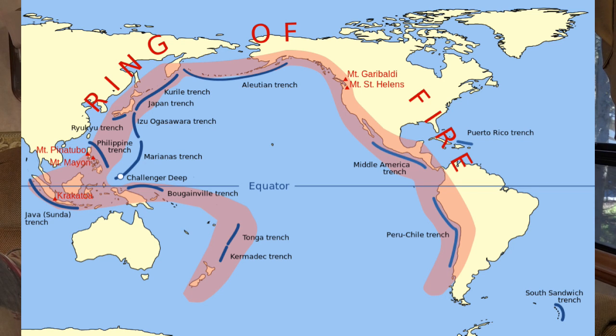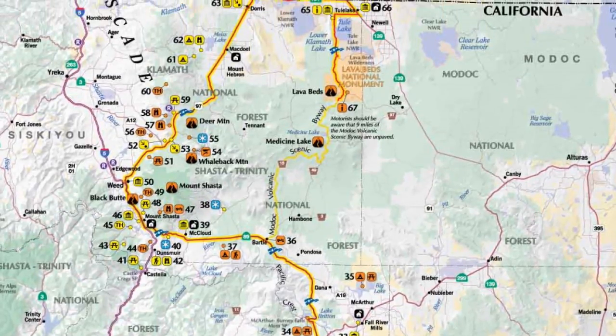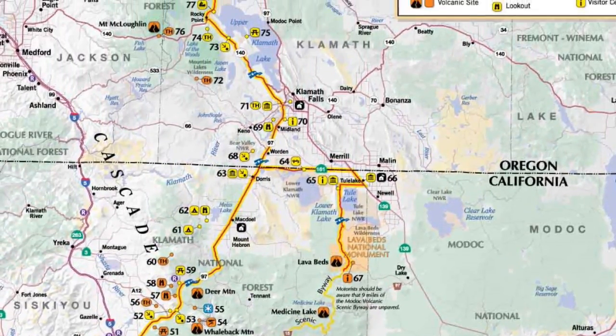The Scenic Byway visits a whole bunch of sites in the Southern Cascades. The Cascades range from British Columbia all the way down to Northern California and have a whole bunch of volcanoes, some you're very familiar with like Mount St. Helens and Mount Baker. These are part of the volcanic Ring of Fire which encompasses the entire Pacific Ocean. Due to the Pacific Plate subducting underneath the North American Plate, it's created all this volcanic activity up and down the coast. The Volcanic Legacy Scenic Byway is 500 miles long and includes three national parks and national monuments: Lassen Volcanic, Lava Beds, and Crater Lake.